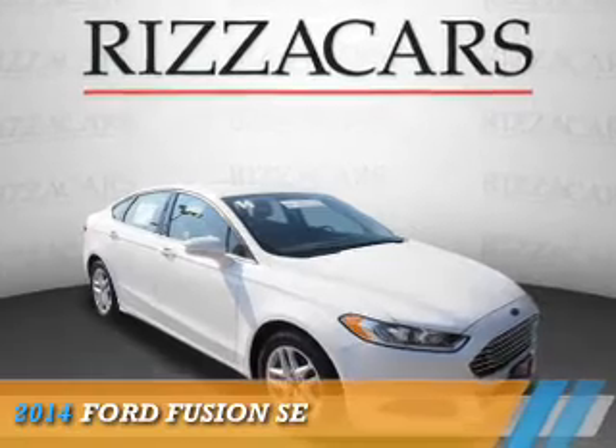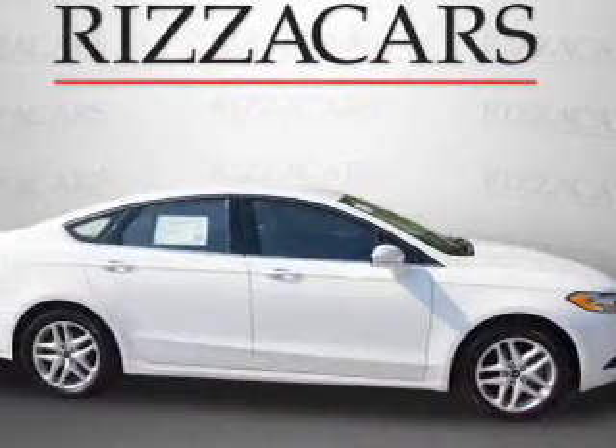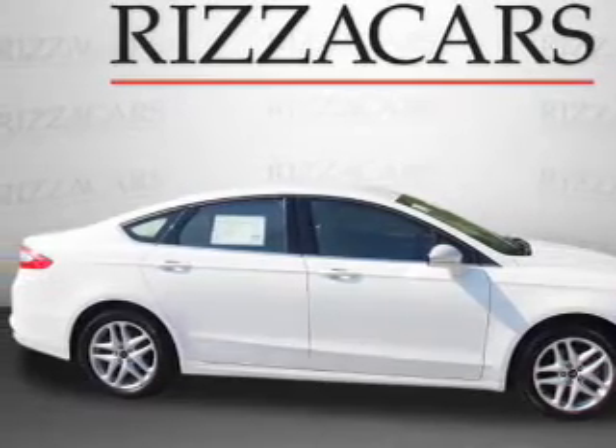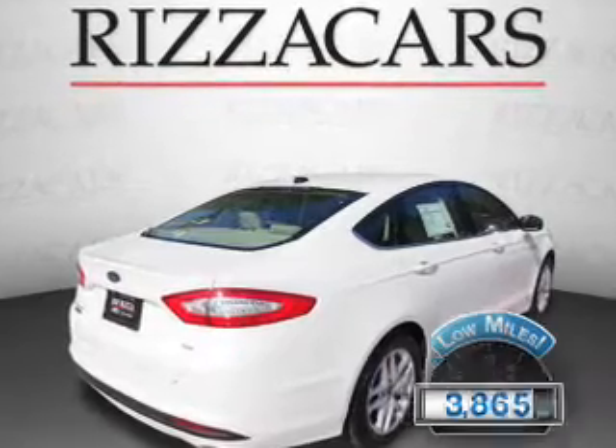Presenting the 2014 Ford Fusion. It's powered by Front Wheel Drive, a 2.5-liter four-cylinder engine, and an automatic transmission. With fewer than 4,000 miles, this vehicle is like new.